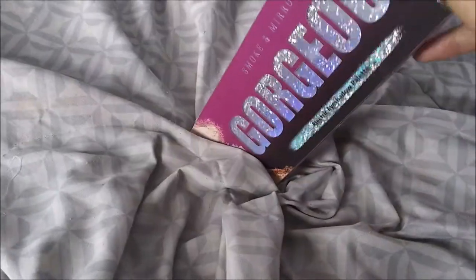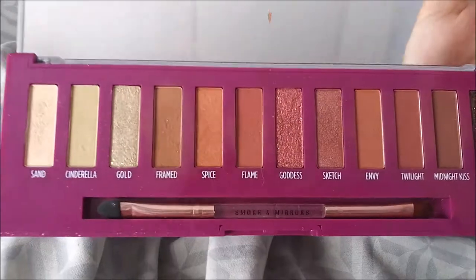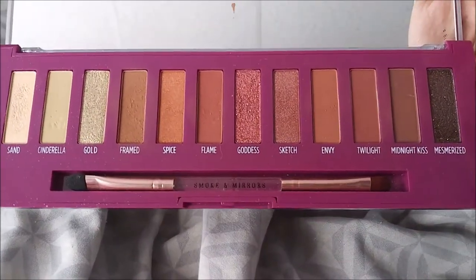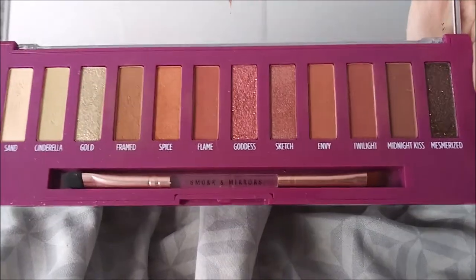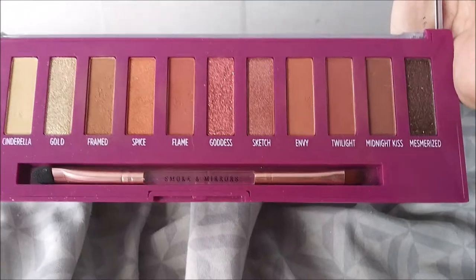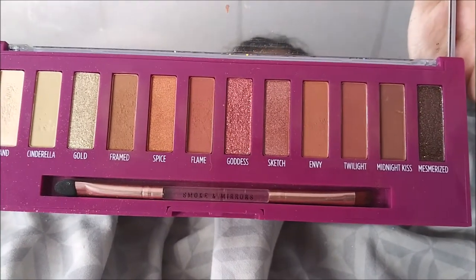This is the Smoke and Mirrors Gorgeous Eyeshadow Palette - so beautiful. I really really love this one and I use it every single day. Sometimes I'll use this palette alone with the Framed, Flame, Envy, Twilight, and Midnight Kiss shades, or sometimes I'll mix those with my Ulta Beauty palette eyeshadows.